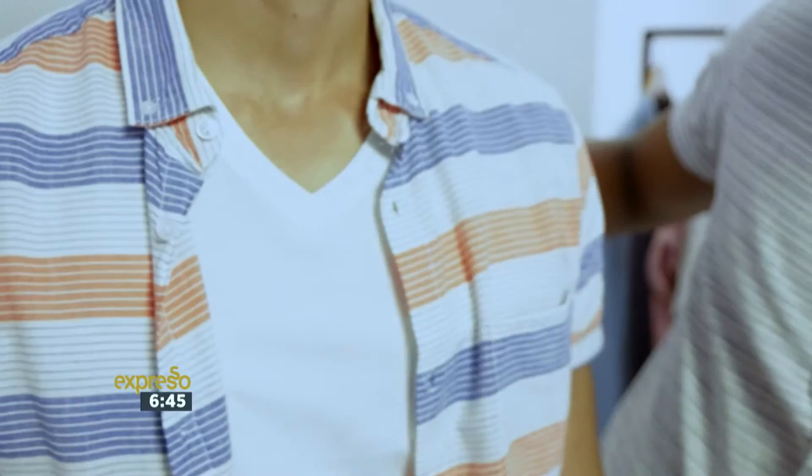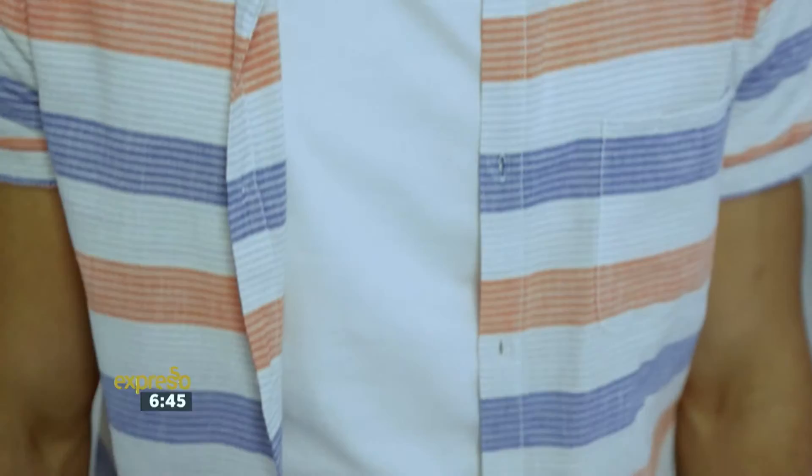Denim shorts are also a really cool basic to have in your wardrobe. You get them in all types of different denims — whether it's the lighter denim, the more washed-out denim, or the darker indigo. I've put DJ in a nice white v-neck t-shirt with a shirt over. He can pretty much dress for any type of casual occasion with this, whether he's going to the beach or hanging out with friends.